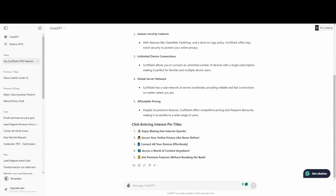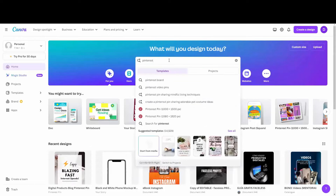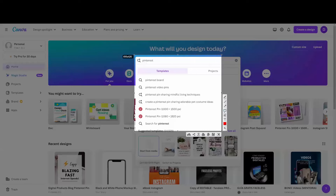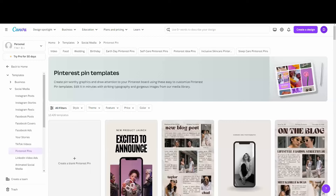Now we already have the titles and descriptions — it's time to create our pins. There are two routes you can go. The first one: use your favorite design software, or for something beginner-friendly, go to Canva. In Canva, search 'Pinterest' and you'll find the Pinterest pin size is already set up for you — no need to deal with resizing.